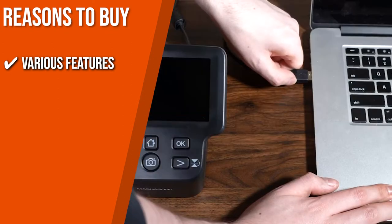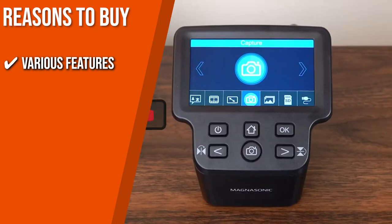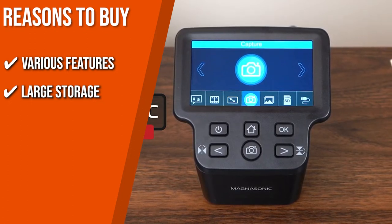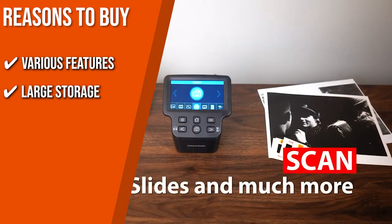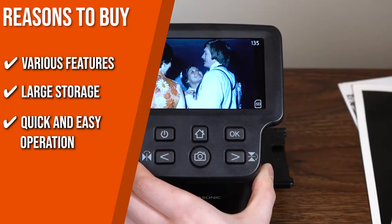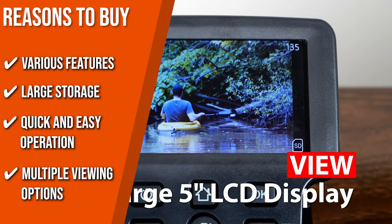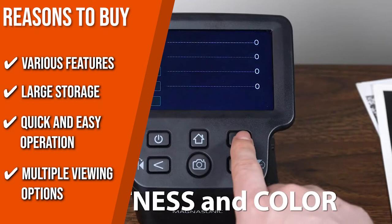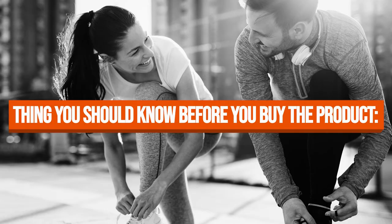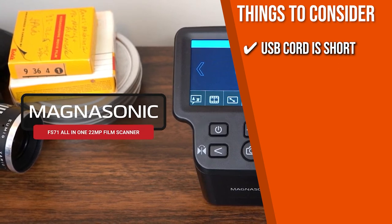The team recommends this scanner based on the following features. It allows you to adjust brightness and color, or mirror and flip images directly on its full-color LCD screen, with seven film format options for precise scanning. With 128 megabytes of built-in memory, it stores up to 50 images and supports expandable storage up to 128 gigabytes. It's easy to set up and use, scanning photos in less than five seconds each using fast-loading film trays. You can also watch as you scan on its large five-inch LCD screen, or connect to a TV or monitor via HDMI output. Note that the USB cord is short, but it's a standard mini USB so you can replace it with a longer one.